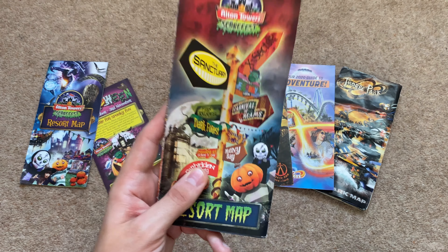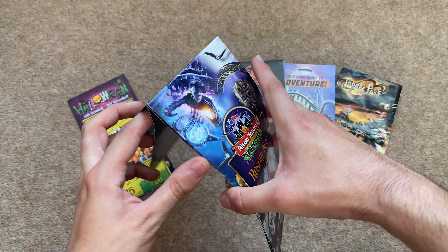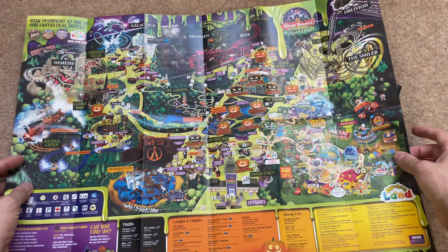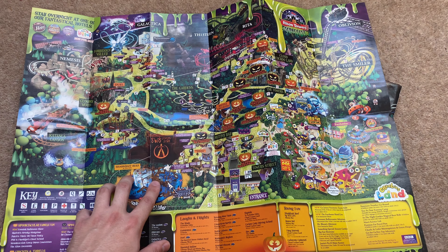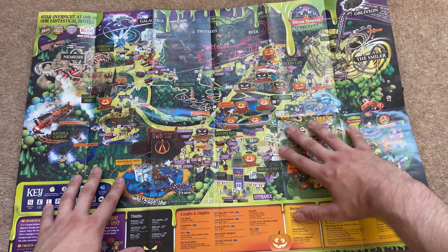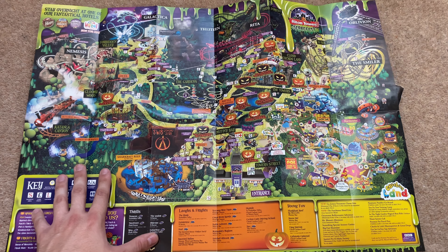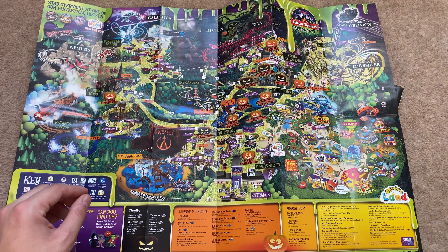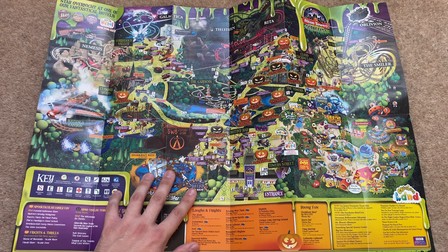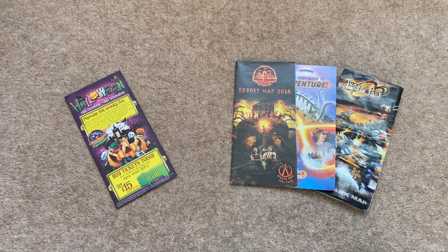Following on is my 2013 Alton Towers Scarefest map. You've got The Sanctuary — a classic scare maze, absolutely my favourite that Alton Towers ever did, and I really wish they'd bring it back. You can see Forbidden Valley with Nemesis Sub-Terra there too. But this particular map holds a special place in my heart because this was the year me and Jenna went to Alton Towers for our very first date — it was Scarefest.